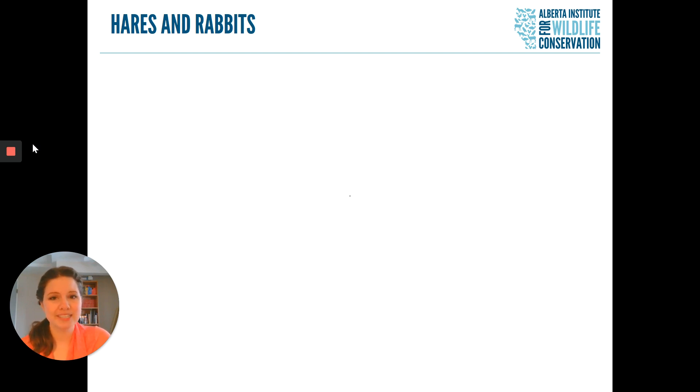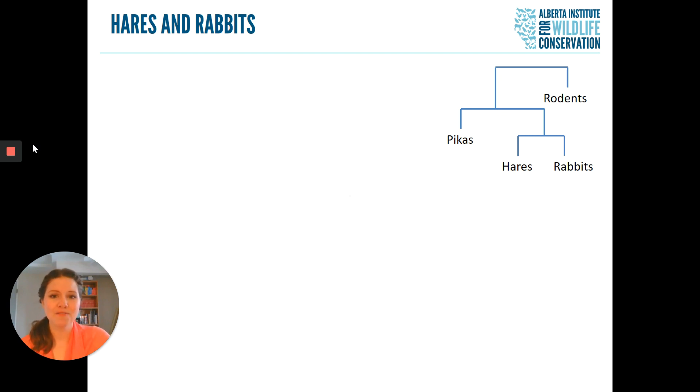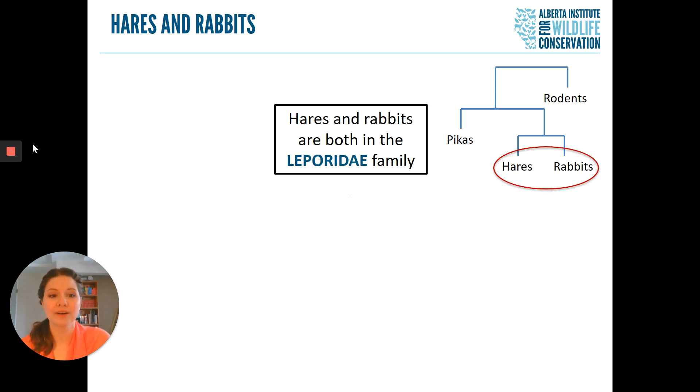Here in Alberta we have species of both hares and rabbits. Hares and rabbits are part of a family called the Leporidae. They're closely related to pikas, which you might find in the mountains, and then a little more distantly related to rodents such as mice and squirrels. Now, in the Leporidae family, as I said, there are hares and there are rabbits — but what are the differences between the two?